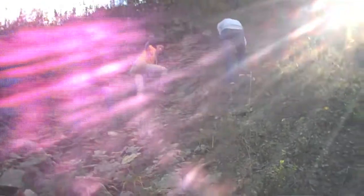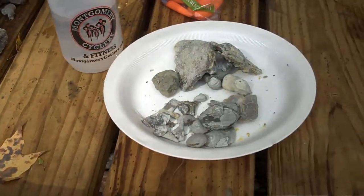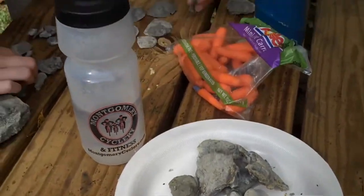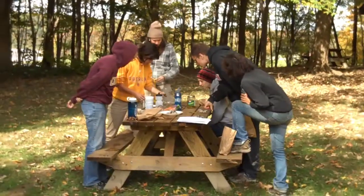And so for a student with environmental concerns, geology is a great way to tackle those questions — understanding why coal is where it is, why we are dependent right now on fossil fuels.